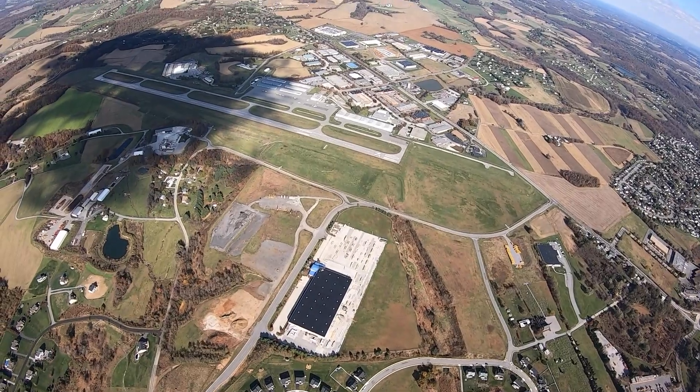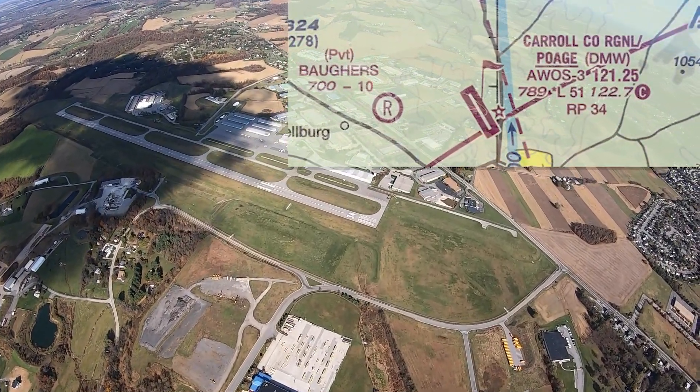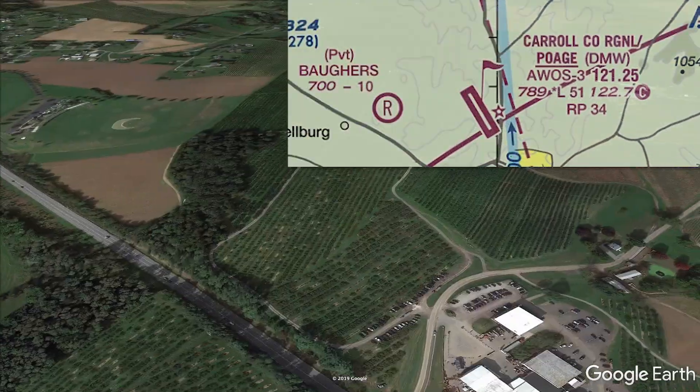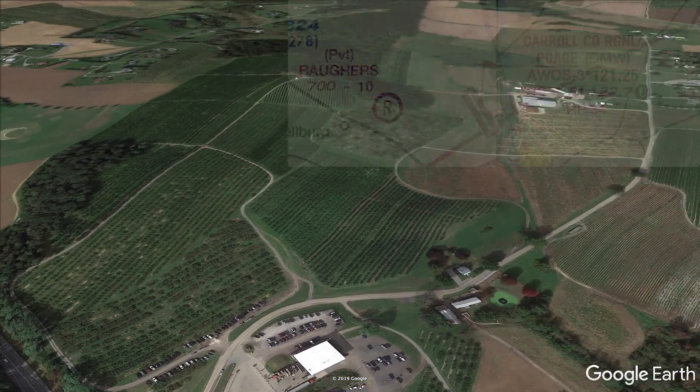Airports make great landmarks, just so long as you're not trying to spot a tiny private airstrip. Here's Maryland's Carroll County Airport — pretty easy to see. Now, tell me where in this orchard is Boggers Airport? It's on the sectional. It has to be there. Somewhere.